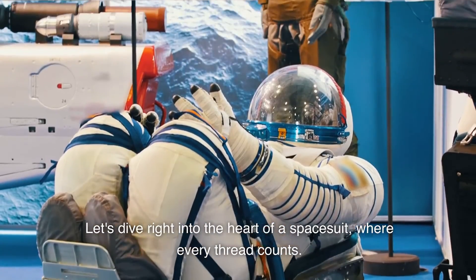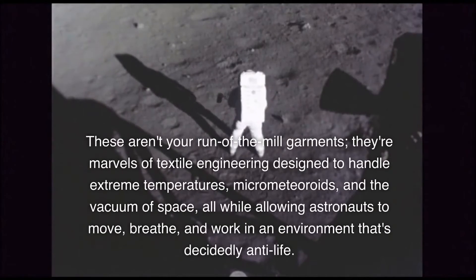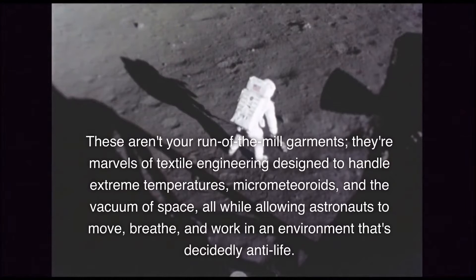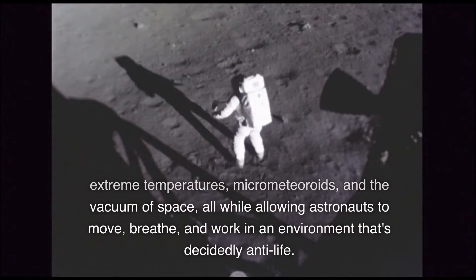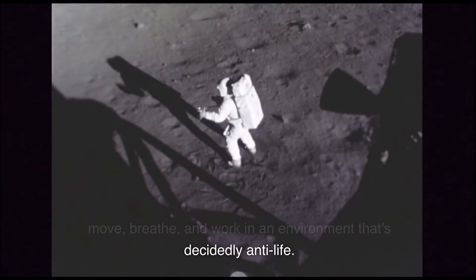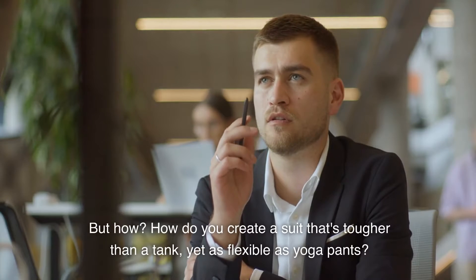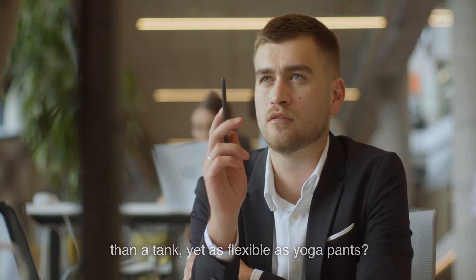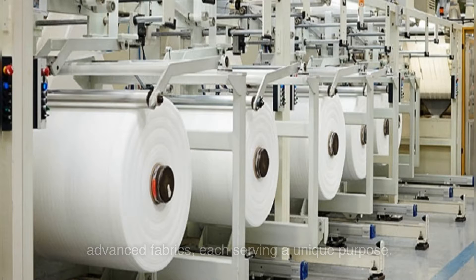Let's dive right into the heart of a space suit, where every thread counts. These aren't your run-of-the-mill garments. They're marvels of textile engineering designed to handle extreme temperatures, micrometeoroids, and the vacuum of space, all while allowing astronauts to move, breathe, and work in an environment that's decidedly anti-life. But how do you create a suit that's tougher than a tank, yet as flexible as yoga pants? At the core of these space-age suits is a cocktail of advanced fabrics, each serving a unique purpose.